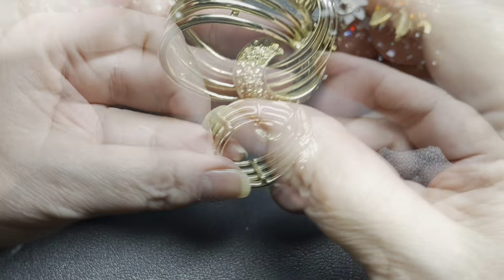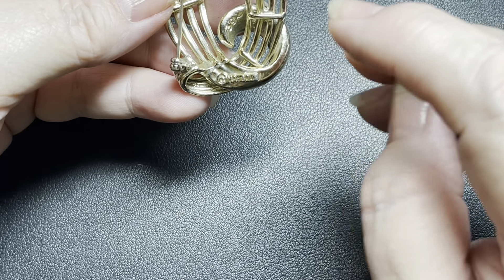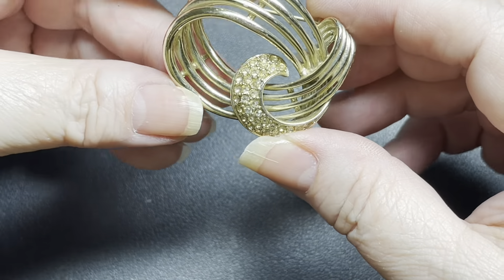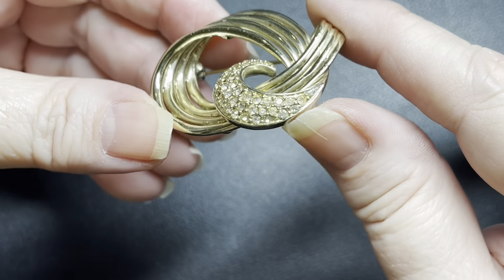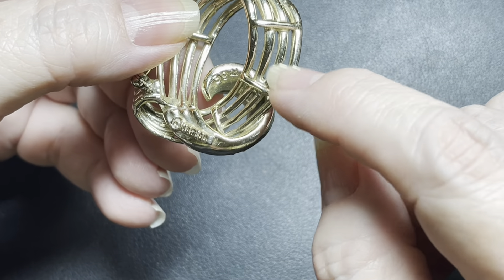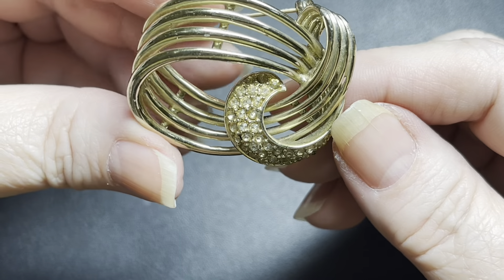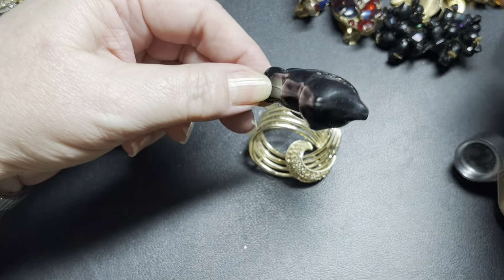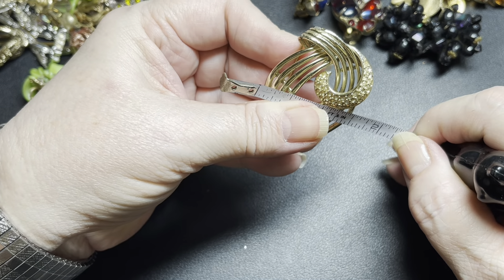Here I definitely see a signature. This one is signed Marbeau — that's how you say it — Marcel Boucher's company. It's M-A-R-B-O-U-X. Beautiful piece. His things were generally gold plated. This is swirls — isn't that gorgeous? — with little pavé rhinestones, nothing missing. His pieces were generally from the 30s to the 50s. Stunning. I'm going to do $20 on that one. Size is one and seven-eighths by one and a half.